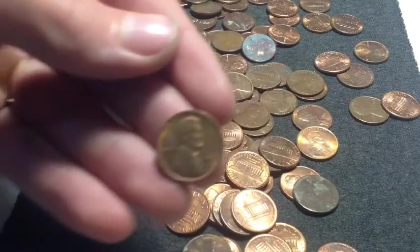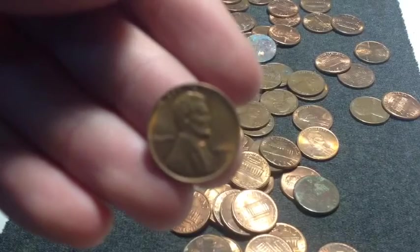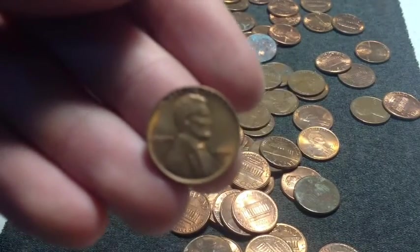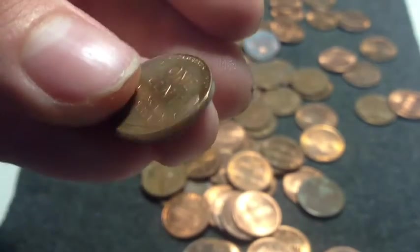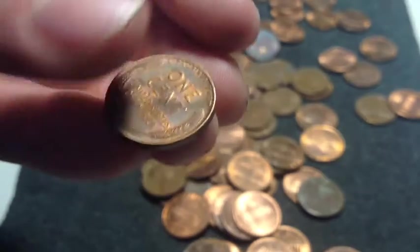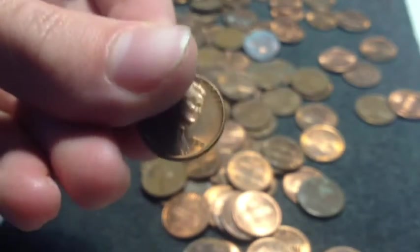Grab number 2 has a red-brown wheat cent. It is 1950. Really nice shape. Decent date to have. An early good find, very nice.